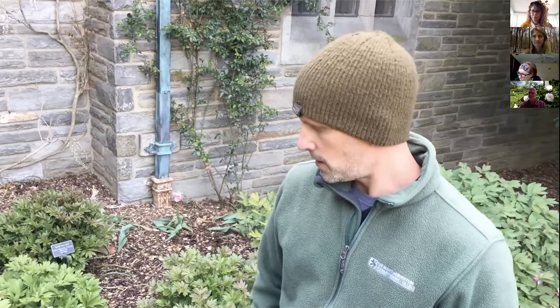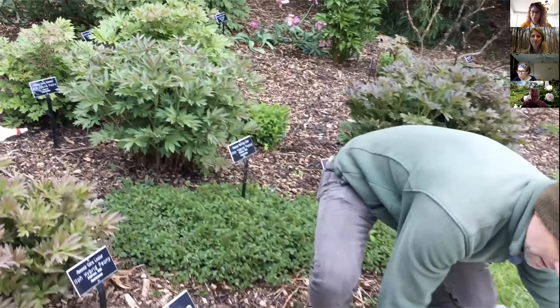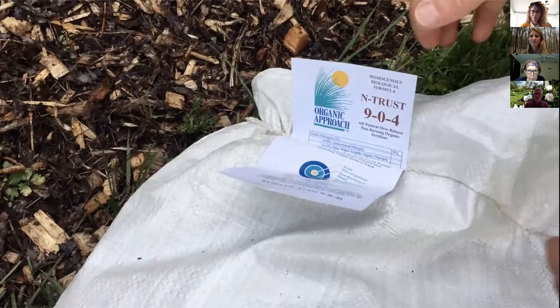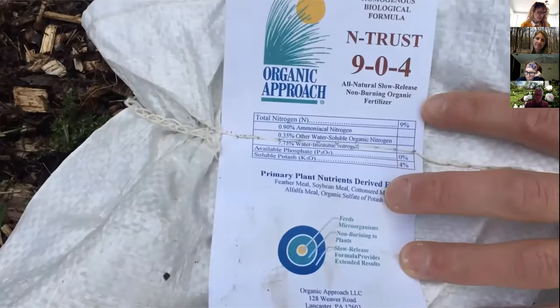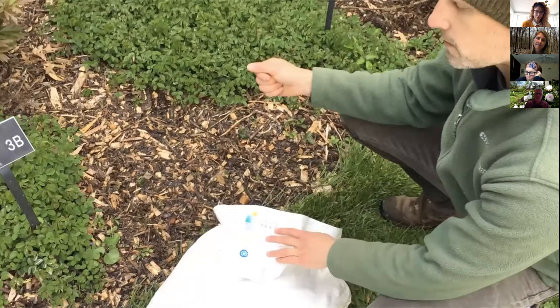We also add an organic fertilizer to the peonies — about a half cup to a cup depending on the size of the tree peony, sprinkled around the root system. Generally we sprinkle it around the drip line of the peony, not right at the base. This is an organic biostimulant — I like to use that word as opposed to fertilizer. It's a 9-0-4 ratio, a slow-release organic fertilizer that's really trying to stimulate the soil more than the plant. I always say feed the soil, not the plant — if you have healthy soil, generally speaking you'll have a healthy plant. In late winter/early spring before we mulch, we sprinkle that down and scratch it in around the peonies.